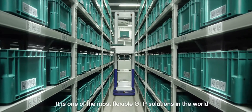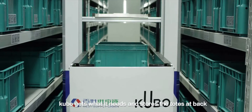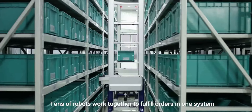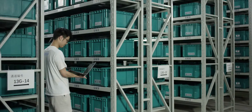It is one of the most flexible goods-to-person solutions in the world. From hundreds of thousands of totes, Kubo gets what it needs and stores the totes at back. Tens of robots work together to fulfill orders in one system.